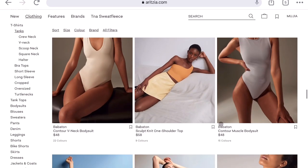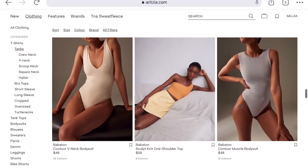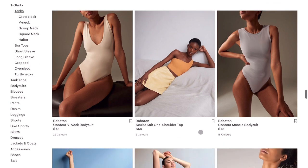I also have the Babaton Contour Muscle Bodysuit in white, which I purchased last year and wore non-stop throughout the whole summer. Absolutely love it. The quality is completely worth its price — I know it sounds expensive for a bodysuit tank top, but trust me, the quality is amazing.